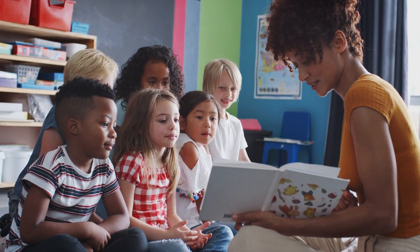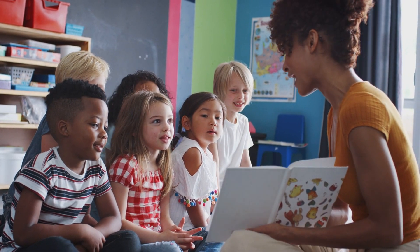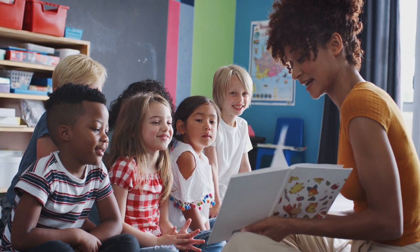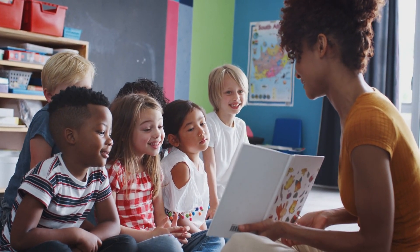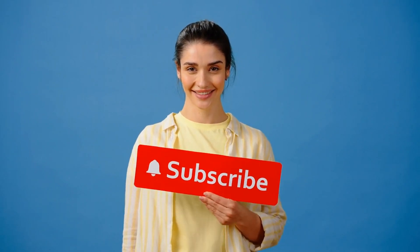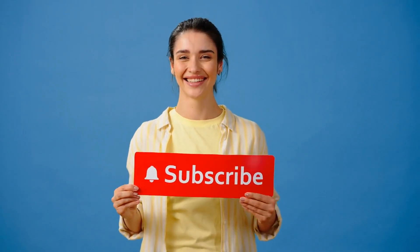Teaching your child to read in just five minutes a day is possible with these simple strategies. For more tips and resources, check out Reading Head Start. Visit our website to learn more about how we can support your child's reading journey. Thanks for watching. Don't forget to like, share, and subscribe for more helpful tips on supporting your child's reading journey. Happy reading!